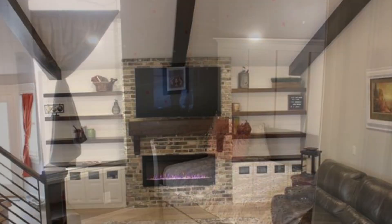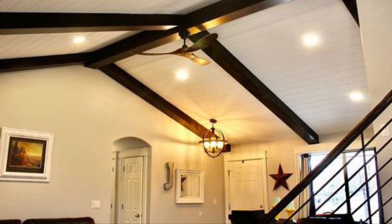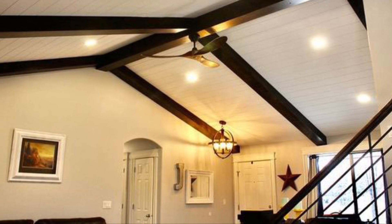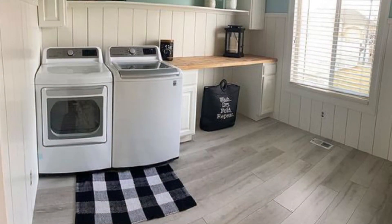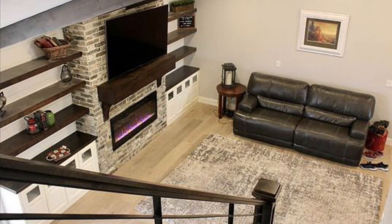In the main area, there is an amazing custom shiplap ceiling with accent beams. Leading to the bonus room upstairs is a brand new custom wood and iron stair railing that is a showstopper. New hardwood flooring and high-end carpet were just installed this December throughout the home.